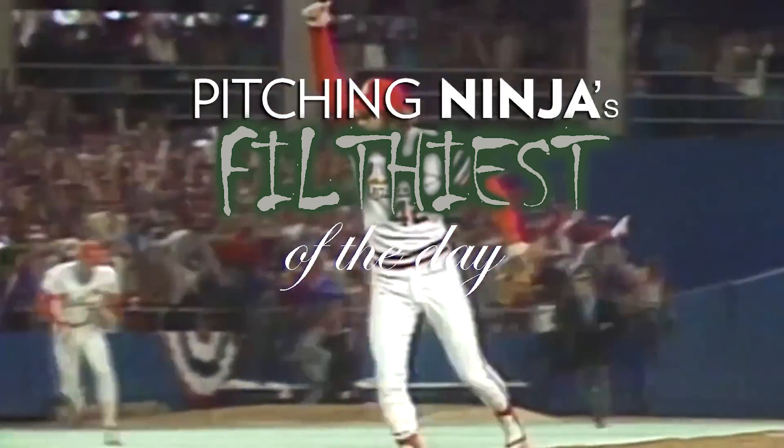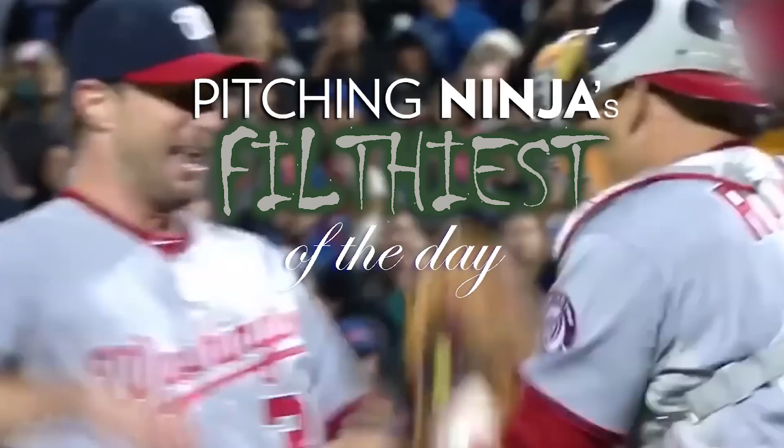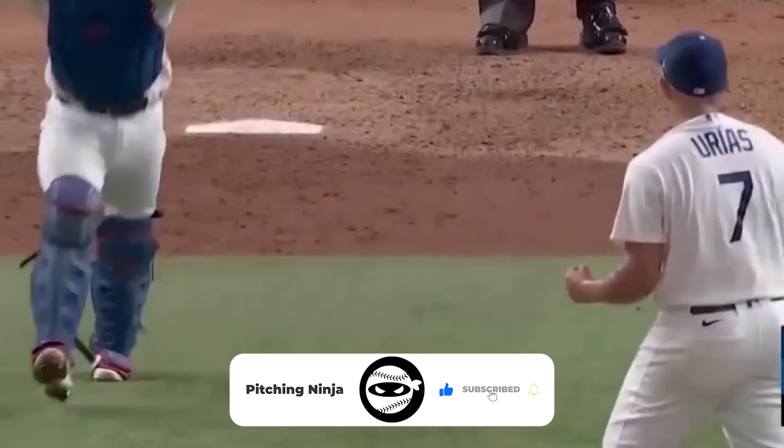What is up everybody? Welcome back to another Pitching Ninja's Filthiest Pitches of the Day. Remember, before we get to those pitches, do me a favor — heck, do yourself a favor — hit subscribe and join Ninja Nation. And now without further ado, here are my Filthiest Pitches of the Day.